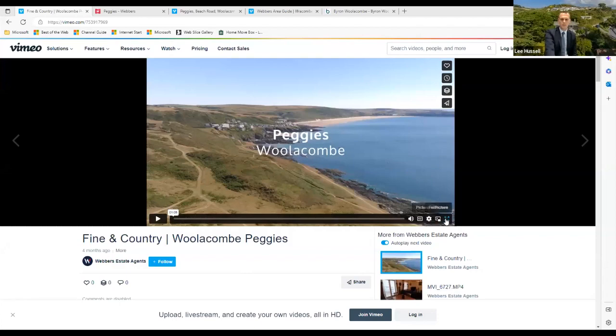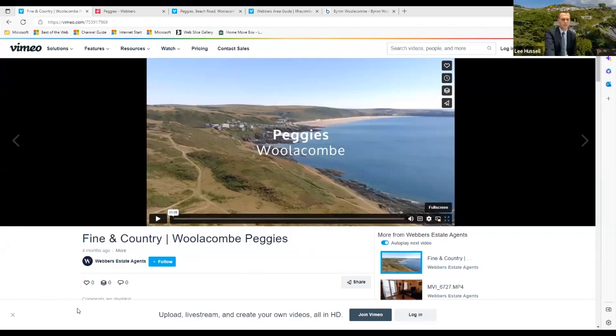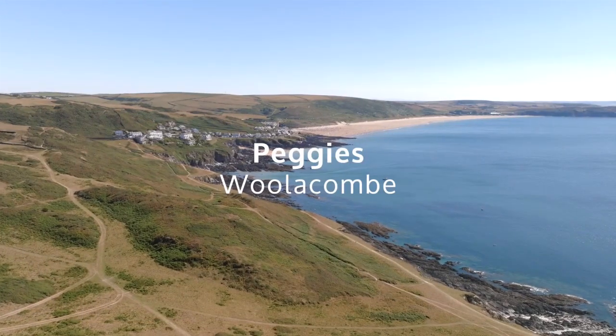That's a brief overview of the property. Next on the agenda is the aerial location video, which will give you a good idea of where Peggy's sits in the wider landscape. It's just over a minute long.